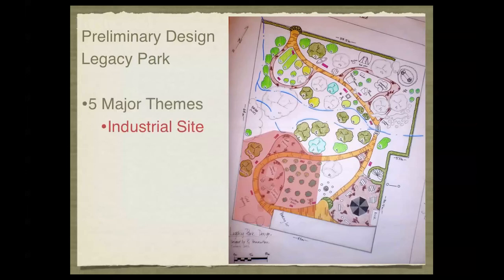We are going to start this tour with the five major themes, beginning with the industrial site. The industrial site is specifically an area that will concentrate on gold mining, barrel making, and Christmas tree harvesting of Nova Scotia.